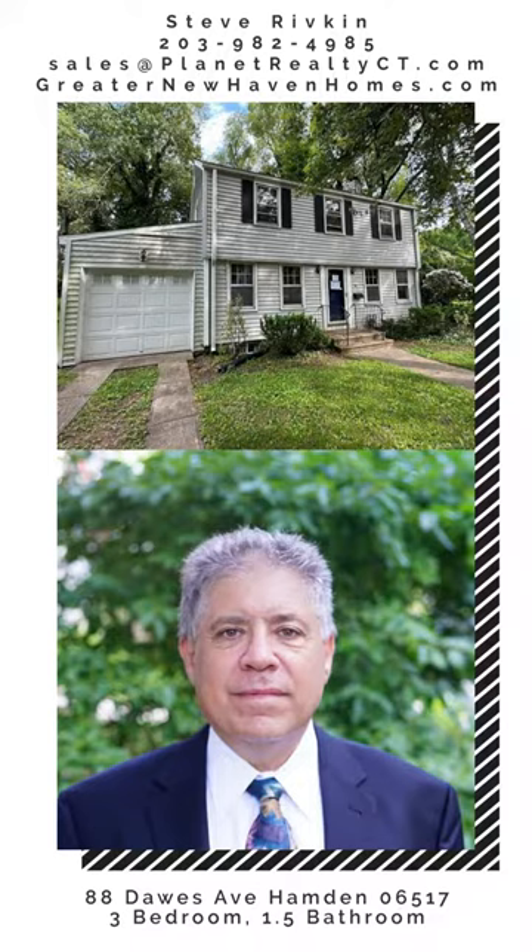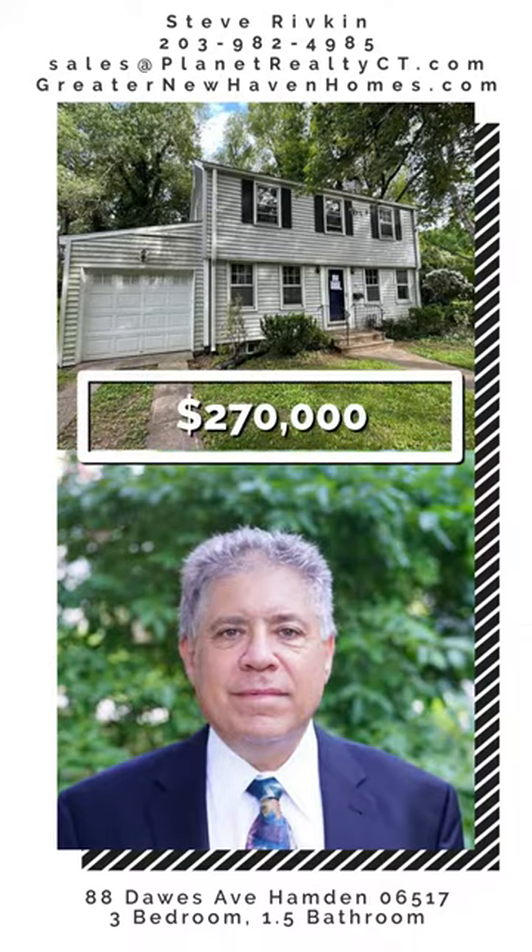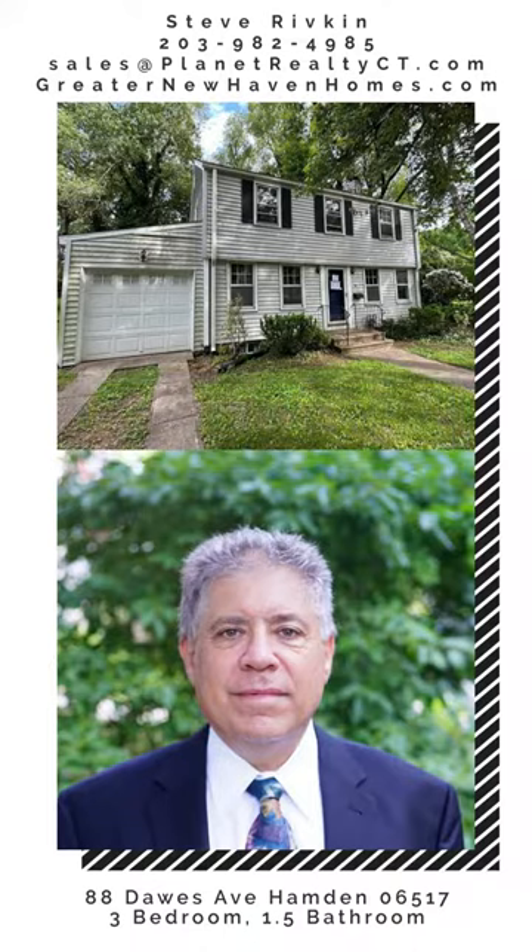Call us anytime. My name is Steve Rivkin, I'm the broker of Planet Realty. It's my great honor to have provided you with this quick tour today. Our phone number is 203-982-4985 — that's my cell, contact anytime. Email us at sales@PlanetRealtyCP.com. Come on out and take a look at 88 Doors Avenue, Hamden Connecticut — and if it fits you, it's yours to purchase. Have a great day!